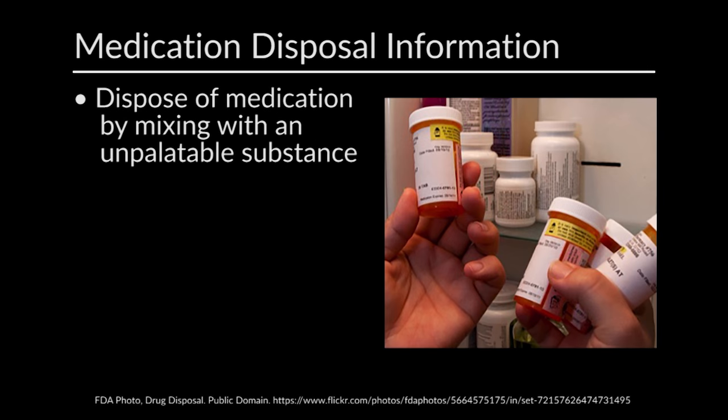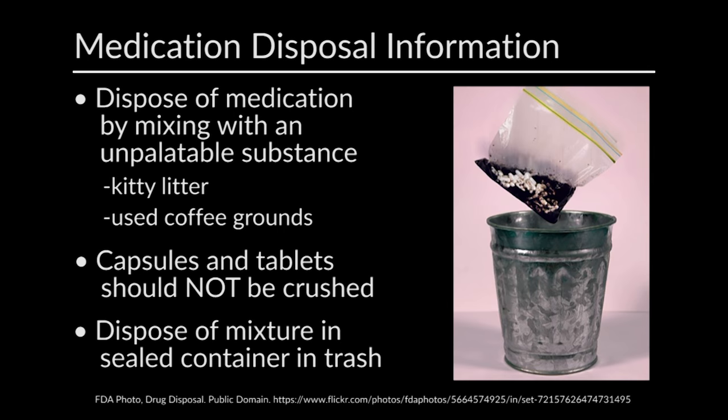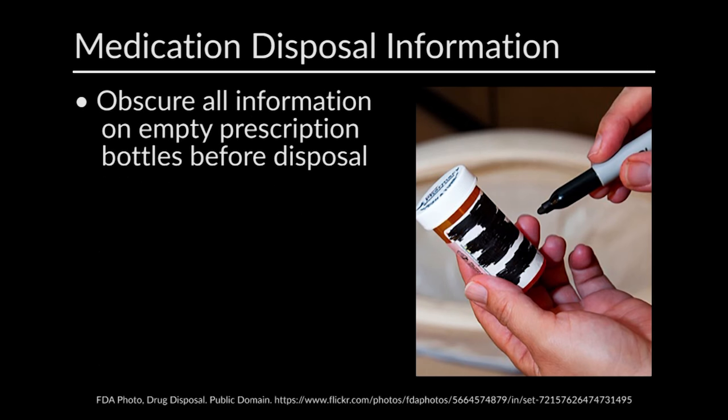Most medicines may be discarded by mixing with an unpalatable substance such as kitty litter or used coffee grounds to avoid accidental ingestion by animals or children. Capsules and tablets should not be crushed prior to disposal. This mixture should then be placed in a sealed container such as a plastic bag and disposed of in the household trash. Empty pill bottles should have all information on the prescription label obscured prior to disposal.